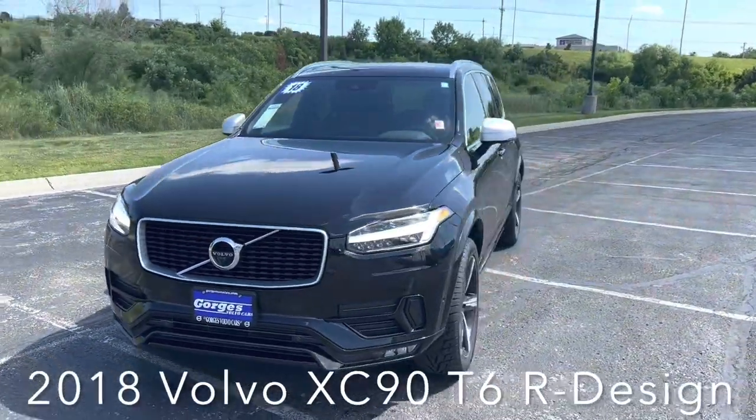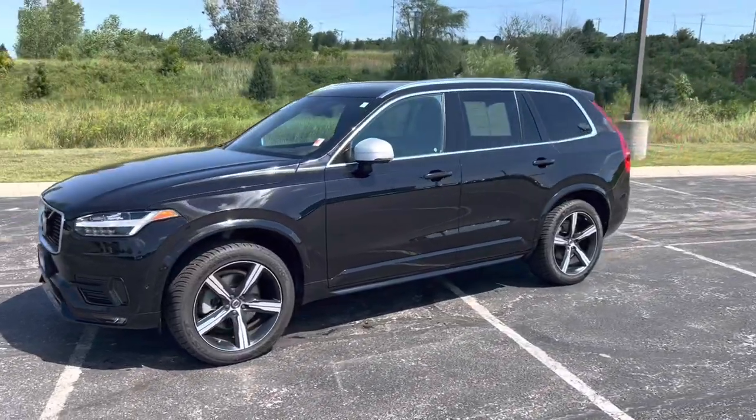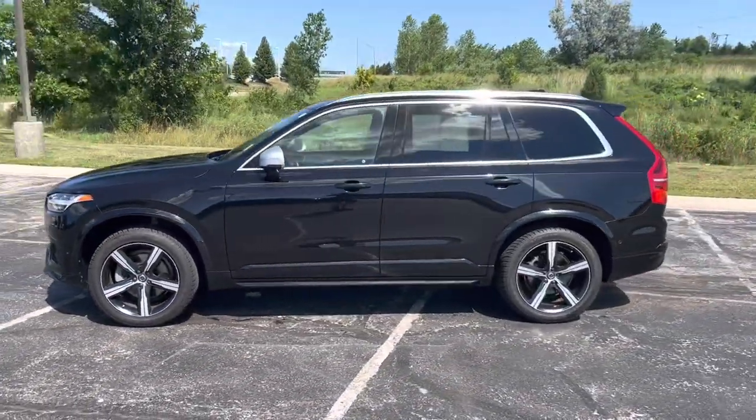Our 2018 Volvo XC90 T6 R-Design is sitting just under 44,000 miles. This is a one-owner vehicle with a clean Carfax and regular maintenance.